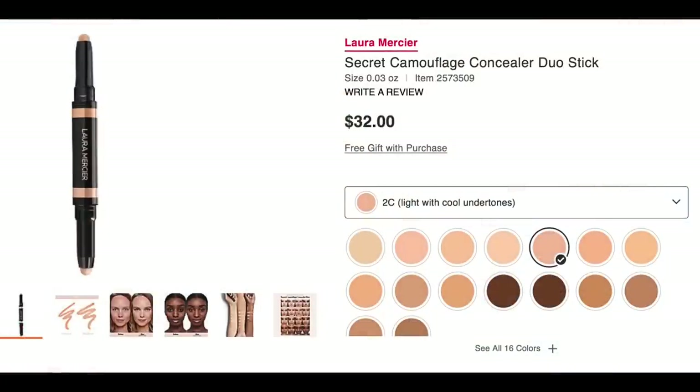It looks like Laura Mercier has a new concealer — the Secret Camouflage Concealer Duo Stick. It's a two-in-one all-over face and under-eye concealer duo that retouches flaws and brightens under the eyes. I would definitely give that a go. I haven't had the best of luck with Laura Mercier's liquidy concealer, but this looks like something that could be really handy. I'm interested to see if that texture will play well on the under-eye area.